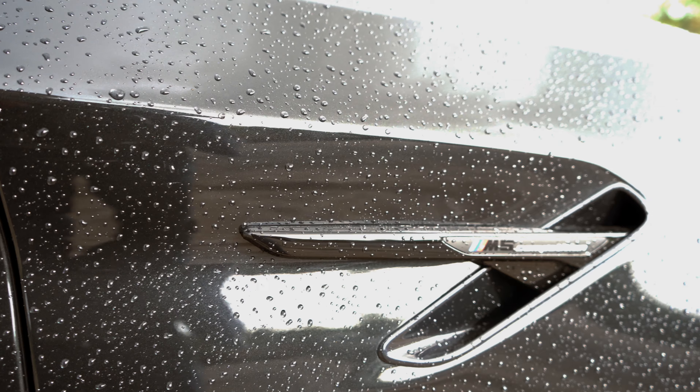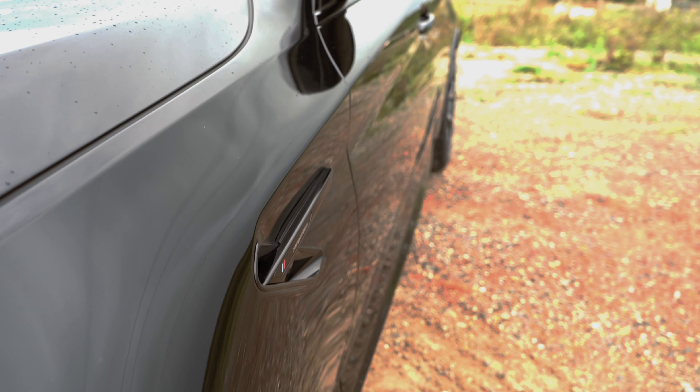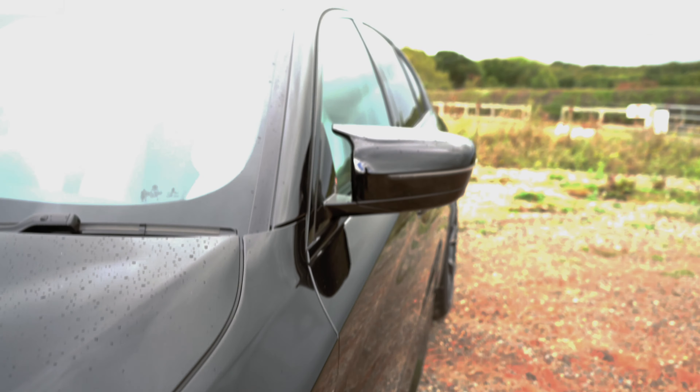From the side you have the distinctive strong crease and the M5 badge on the side inlets, with 20-inch tyres with a diamond-cut mirrored finish on the alloys, complemented by those massive red brake calipers.